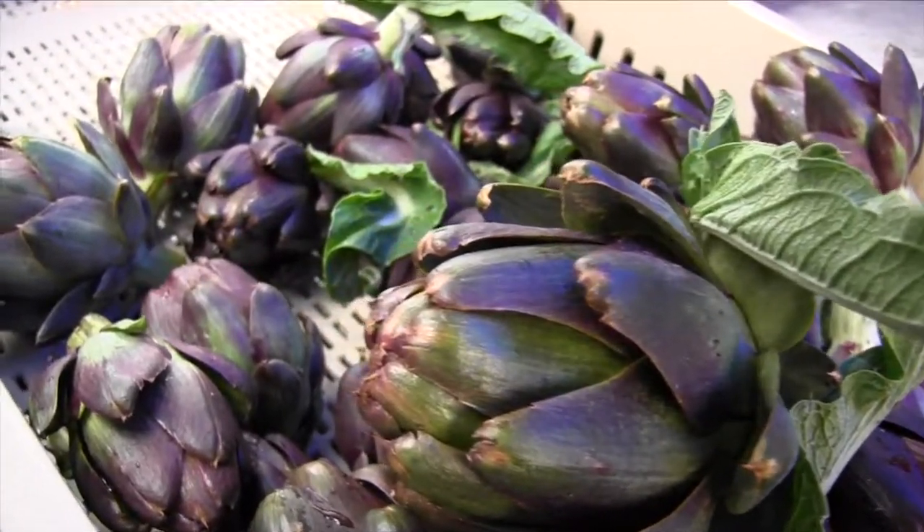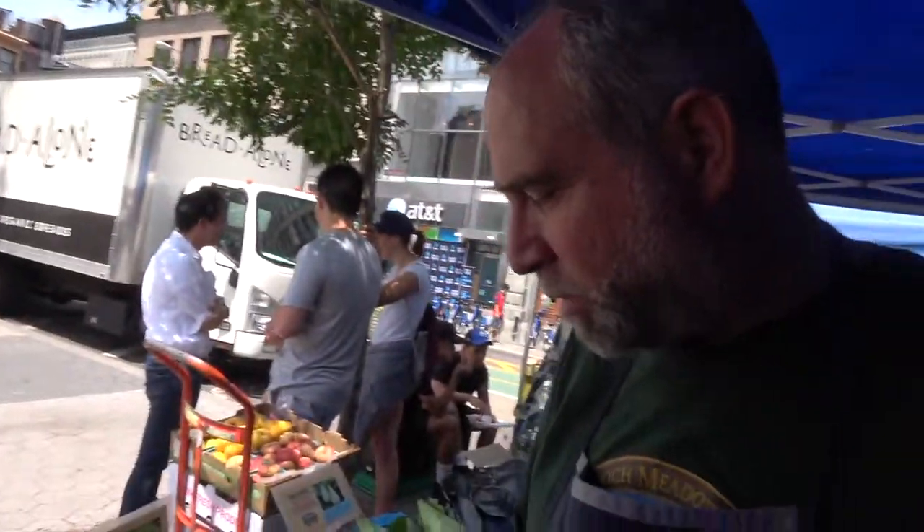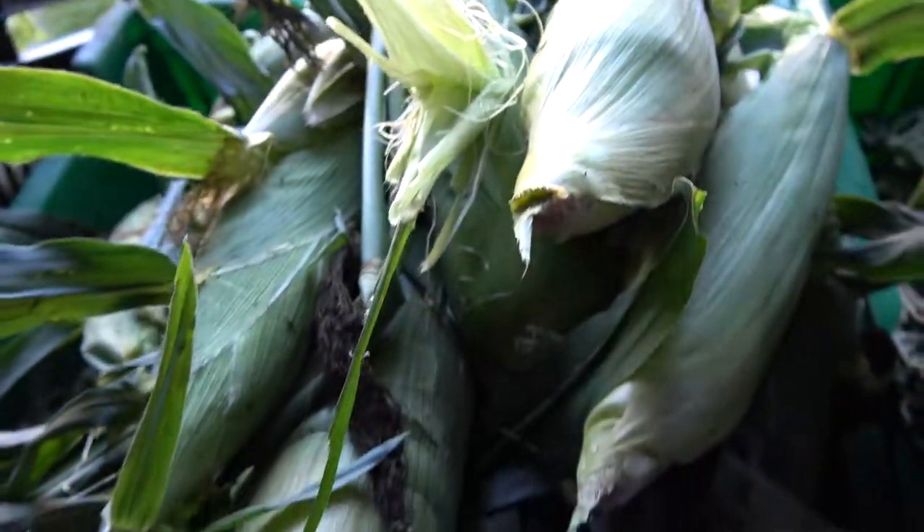Good afternoon from Union Square. It's Friday and it's been very crazy. Unfortunately, we've sold out of a lot of the things that I wanted to talk about, such as our beautiful artichokes and this variety of corn, which shall remain nameless for now because it's a variety that's not widely available and it's extremely tasty.